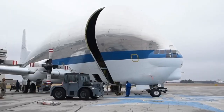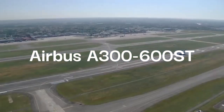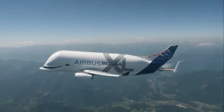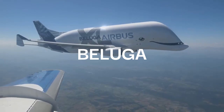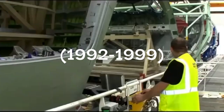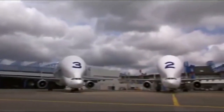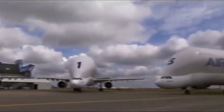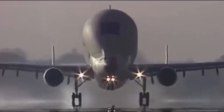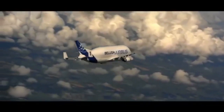When Airbus decided to retire the Super Guppy planes, it still needed a replacement to carry aircraft components across Europe. Thus the Airbus A300-600ST Super Transporter was born. It is commonly known as the Beluga due to its shape resembling the eponymous whale. It was developed between 1992 and 1999, and five planes were built. These aircraft shared the same landing gears, General Electric engines, wings, and lower part of the fuselage as the Airbus A300.